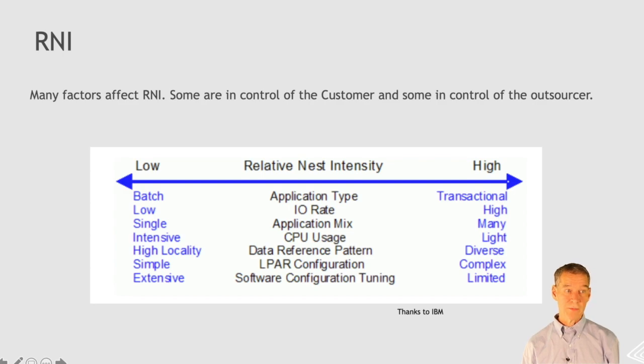This is interesting because there are some things you can do about it, but also some things your outsourcer can do that are going to affect your RNI. Batch is typically going to be a lower RNI — you're going to get more done per dollar or per euro — whereas transactional workload is typically going to have a higher RNI. Some of the things the outsourcer can affect, like vertical affinity, can also affect RNI.